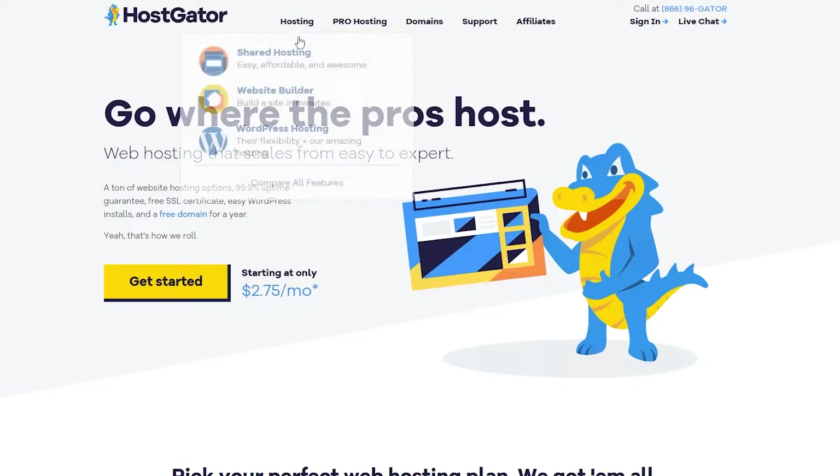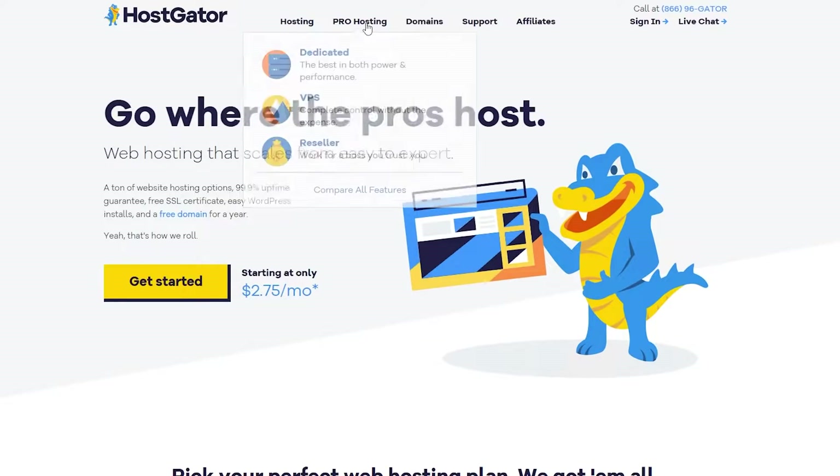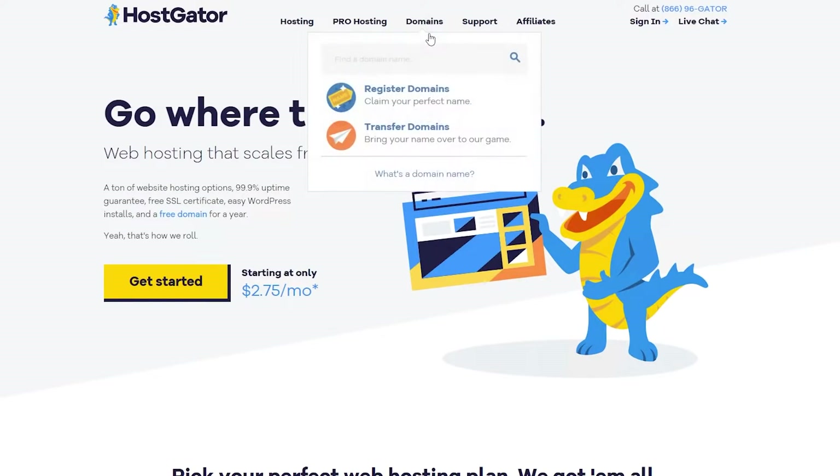For Hosting, we have Shared Hosting, Website Builder, and WordPress Hosting. They're also affiliated with WordPress. In Pro Hosting, they have dedicated servers, VPS, and resellers as well. In the domain section, you can find a domain name, register a domain, and also transfer a domain. So if you already have a domain but want to transfer it over to this website, you can do that by clicking that button.